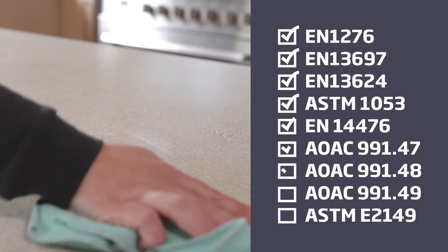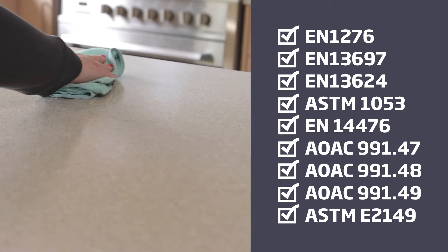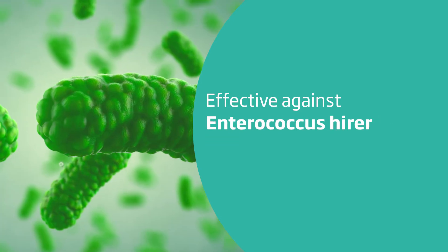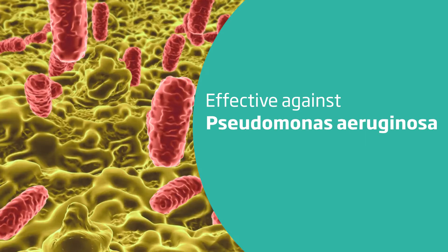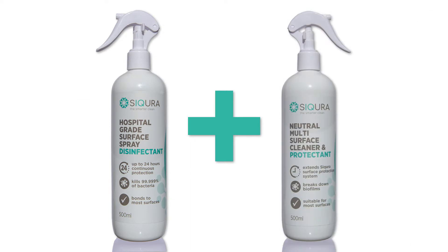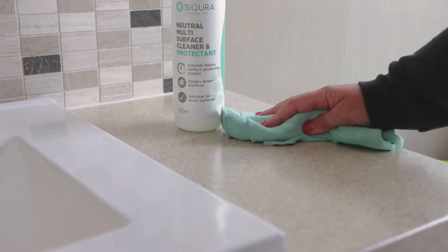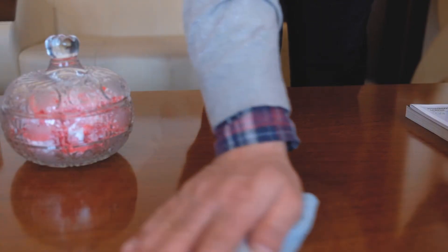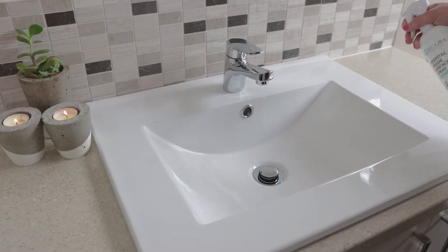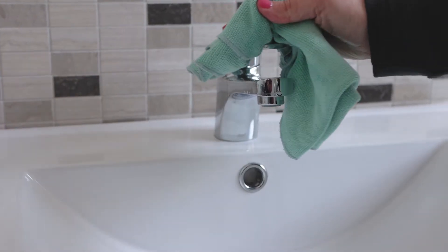Sycura hospital-grade has been tested according to recognised methods and is effective against a broad range of bacteria and viruses, such as human coronavirus E229, including COVID-19. Our hospital-grade disinfectant can work as part of the Sycura hygiene system. The Sycura multi-surface cleaner and protectant is ideal for routine cleaning in between disinfection cycles and boosts the QUOTLOCK barrier established by the hospital-grade disinfectant and protectant.